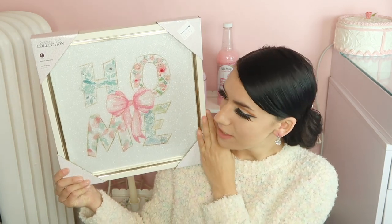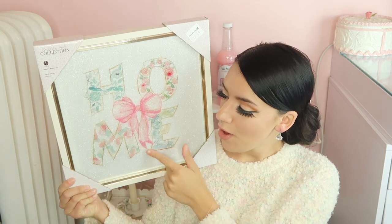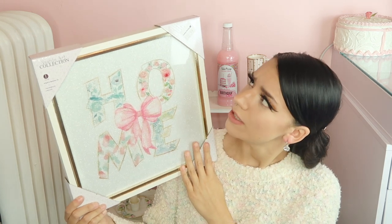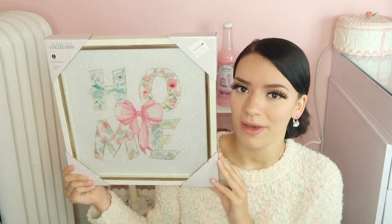Next up from the Christmas Tree Shop, I bought this gorgeous sign. It says 'Home' on it and of course what sold me was the big bow and the glitter — it's so shabby chic. It's by the Sparkle Art Collection and this was $12.99. I'm just so happy I saw it there because I could not leave it behind. That's all I got from the Christmas Tree Shop.